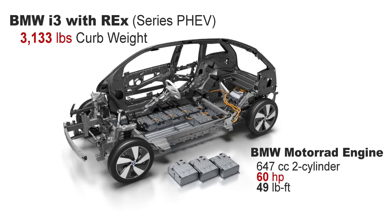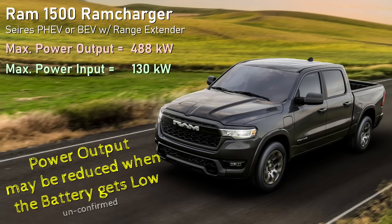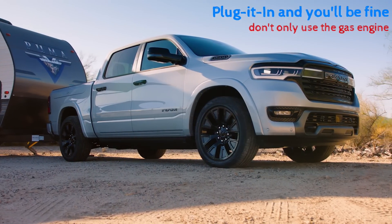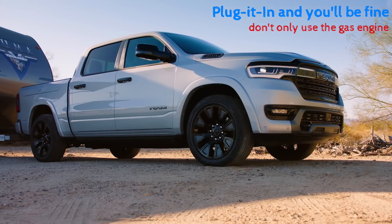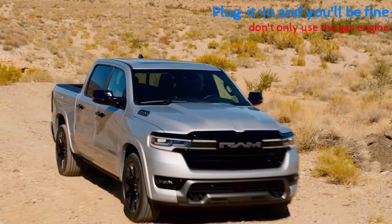Going back to the BMW i3 Rex, owners will tell you that when the battery was low and you were running on just the range extender, the performance of that vehicle diminished. That's something to consider here as well. On paper, the two electric motors can output a combined 488 kilowatts, but they're being replenished by a generator that can only output 130 kilowatts — the battery acts as the buffer. As you get very low on battery, the gas engine struggles to keep up, so maybe the last 150 miles you're at diminished power output, and if you're towing or stomp on the accelerator, it might not perform as well as when the battery was full.